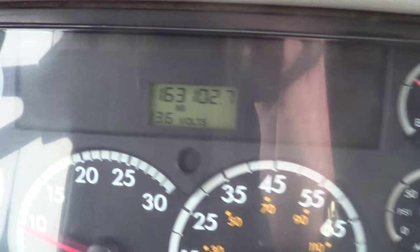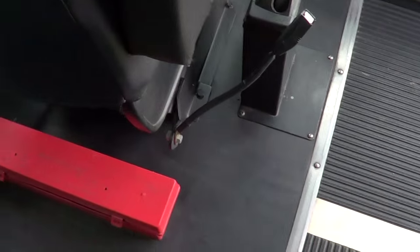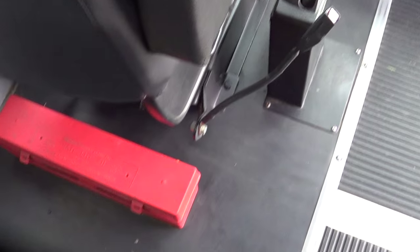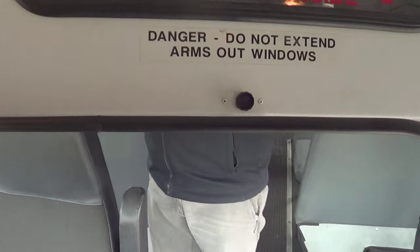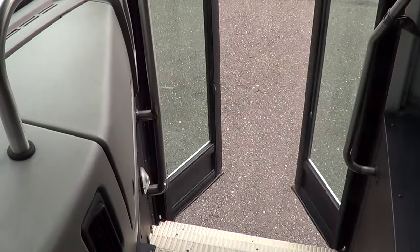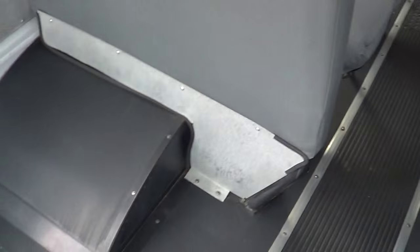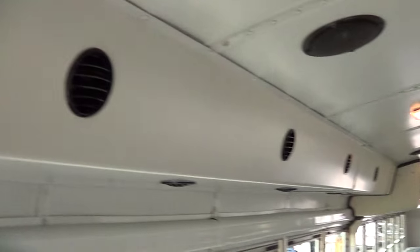Check out the mileage — 163,000. That is child's play for that engine. Road hazard triangles right back here, and your convex mirror. Here's the ball valve right here for the entry floor — you can release the air for the door. I'll give you a demo of the door. Turn the air back on and then the door switch right here — see that, the door functions smoothly.